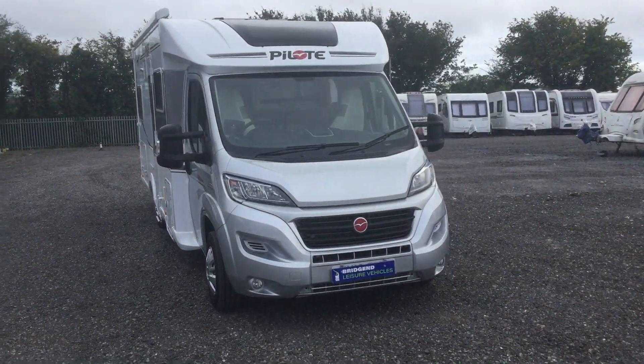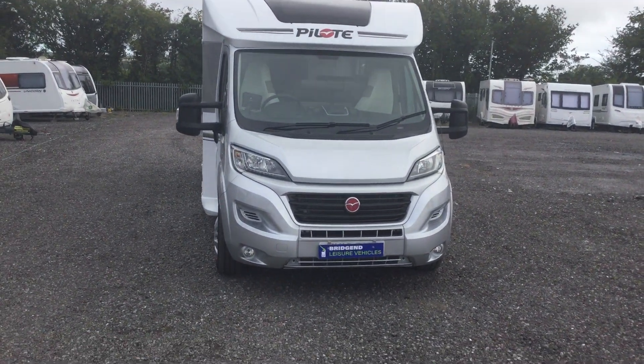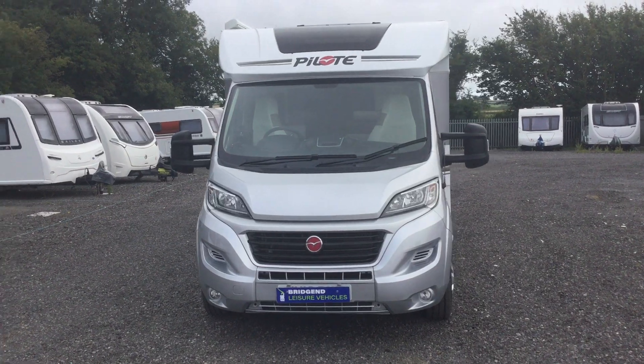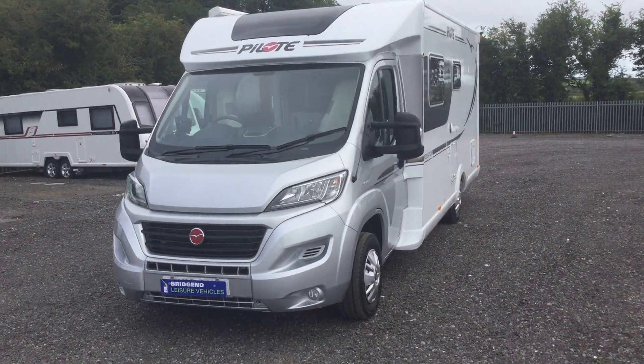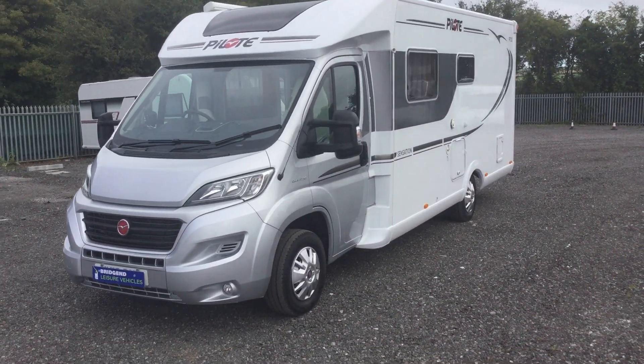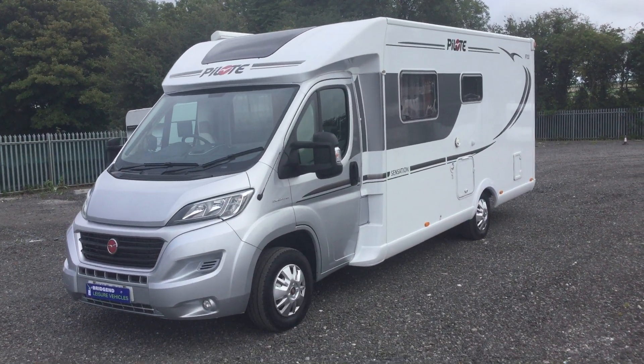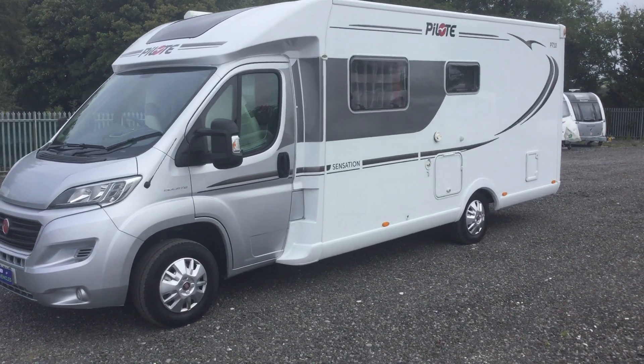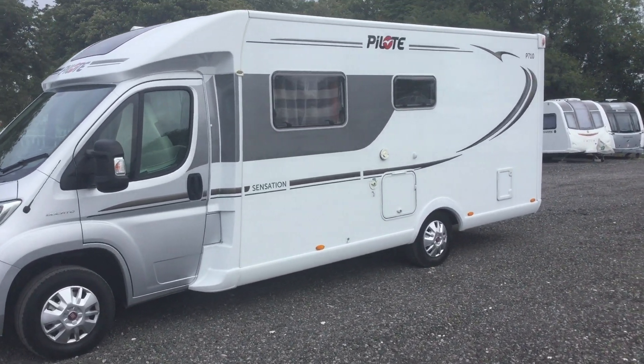We've just had in this Pilote Pacific. It's the P710 Sensation model. She was registered in July 2016 on a 2016 plate. She's on the Fiat Ducato chassis with the 3 litre engine, 180 bhp.